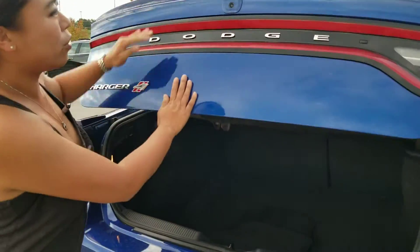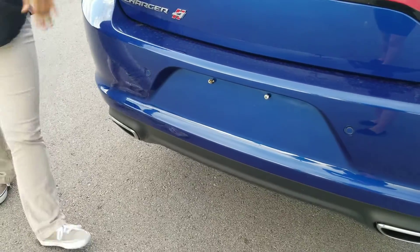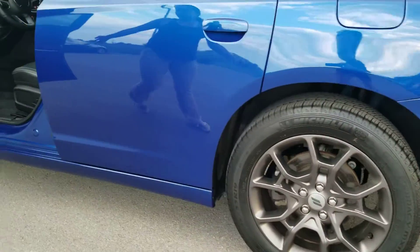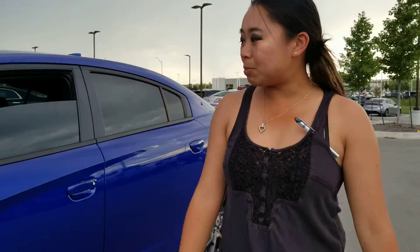I do also have your backup camera up here as well as backup sensors. There's also really good tread in these tires. I wanted to show you a little bit about the vehicle before you drove up here.